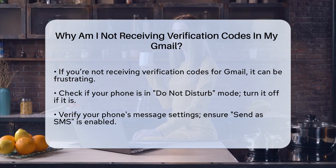First, let's check your phone settings. If your phone is set to Do Not Disturb mode, it might be blocking the verification code. Make sure to toggle this off by swiping down from the top of your screen and tapping on the moon icon to disable it.